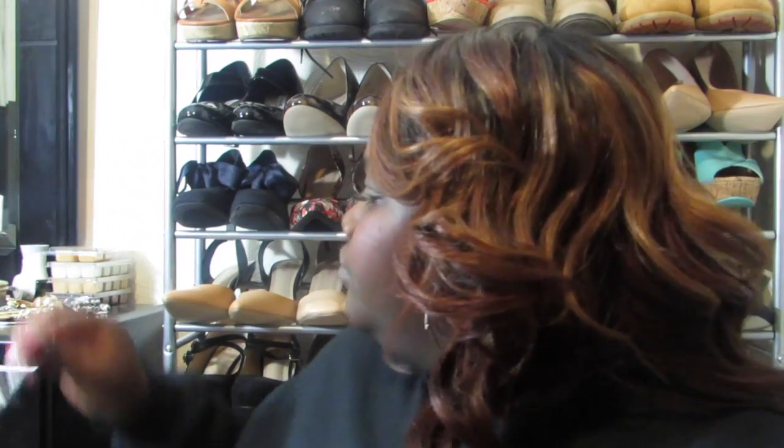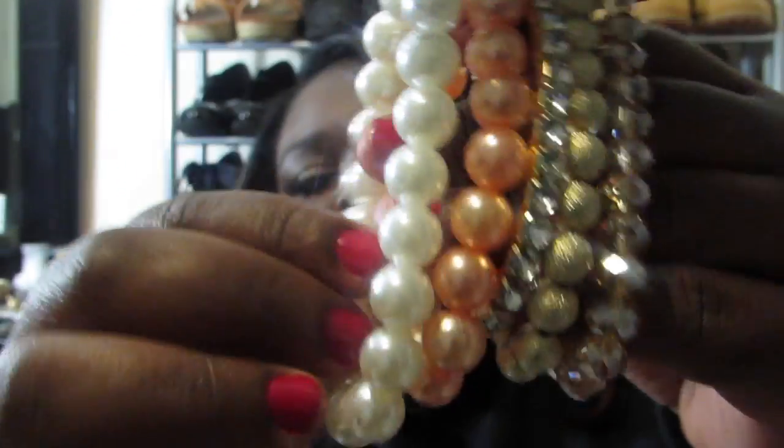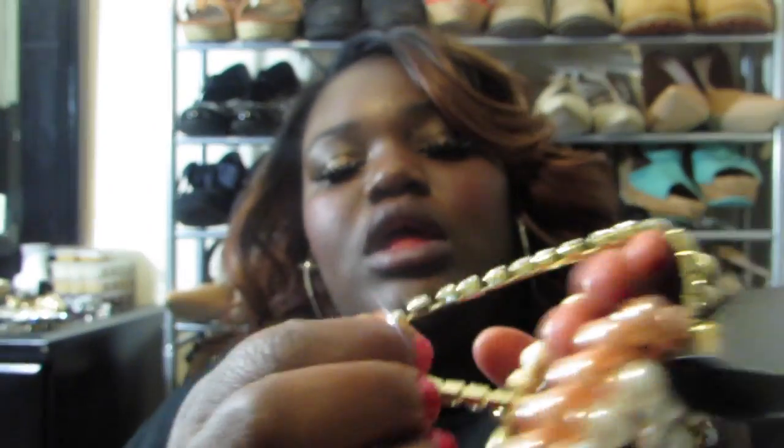I also found these other cute earrings — the top ones are like a pearl, the next is a pearl with a little silver lining, and then one is a little square. They're all beautiful. I wore these today and they were really, really pretty. Then I got this pearl set — you have the regular pearl and the pink pearl, plus a stretchy diamond bracelet, a stretchy gold one, and a little fake crystal set. I'll probably wear this with my watch.